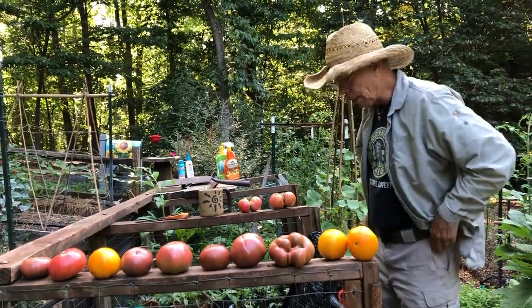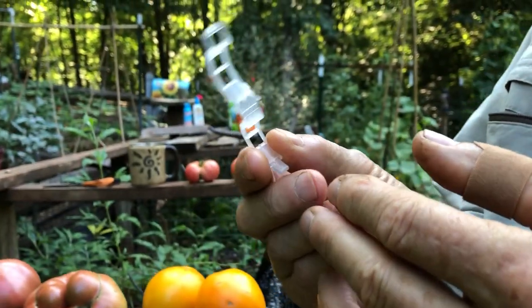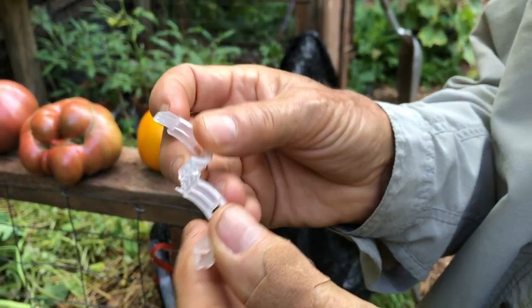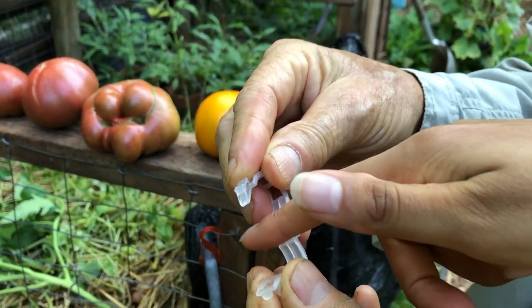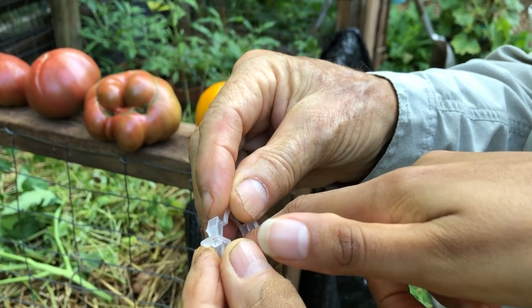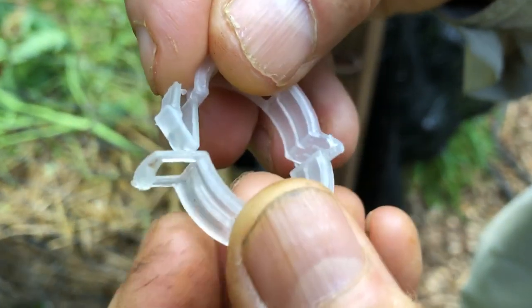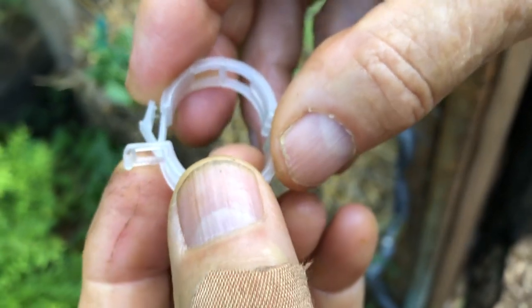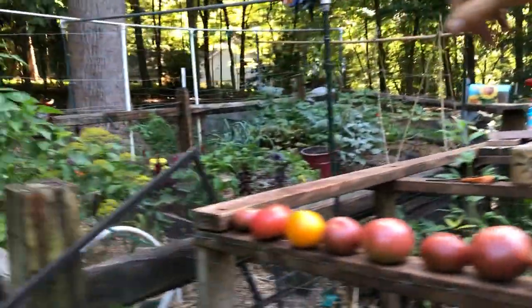I wanted to tell you about these clips. We started using them on tomatoes. The deal is you put your string in this little gripper thing and close it up — it has a clip. I'm not going to clip it because it's really hard to undo. You clip it around the stem of the plant and it actually holds it up.